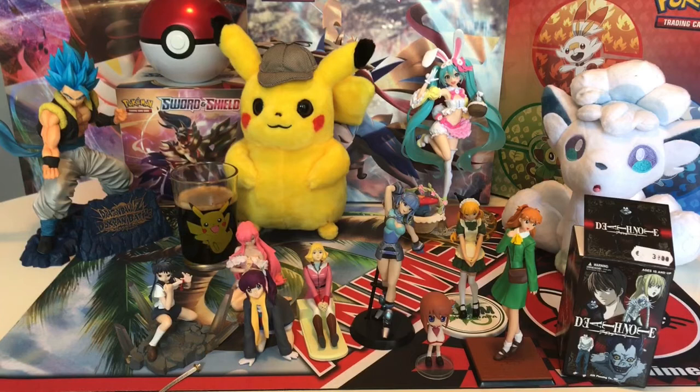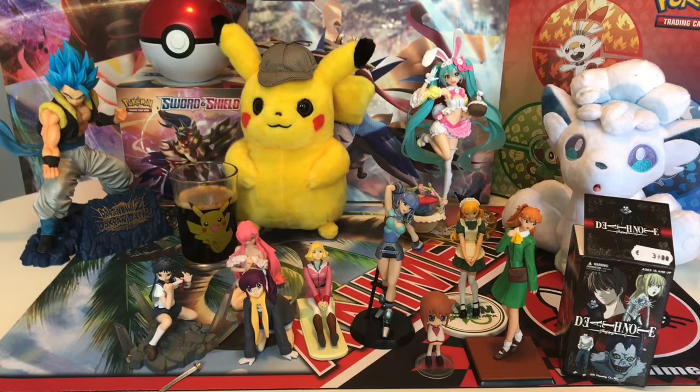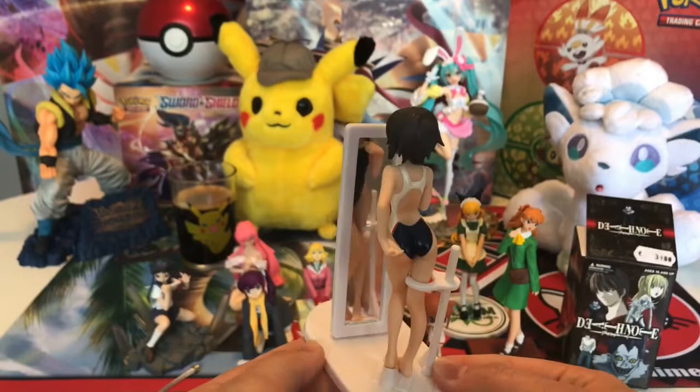Death Note is not for the faint of heart. But we're gonna restrict this video for 18 years and older anyway. So if you're watching this and you're not 18 - shame on you, and don't watch that anime. Probably shouldn't watch any of these animes, to be honest.